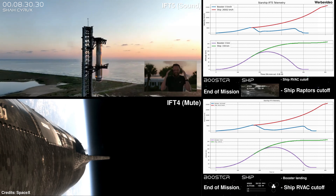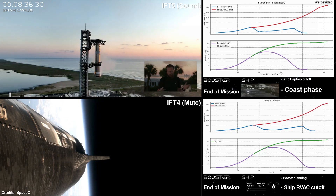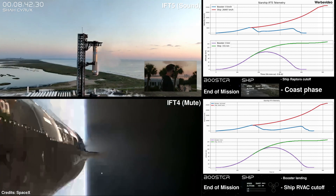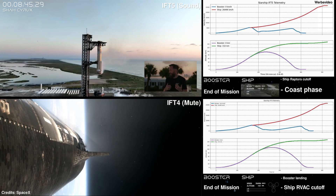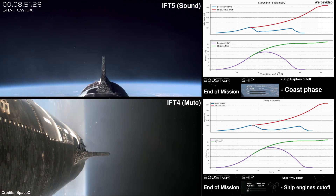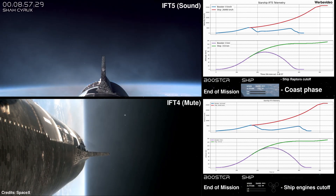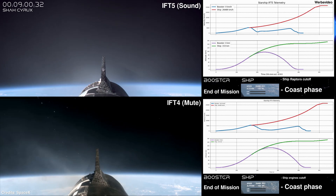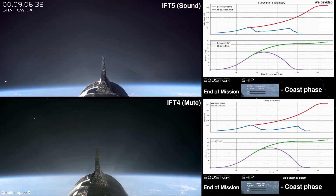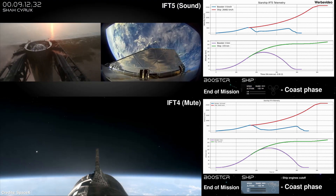We caught it! I can't even describe that. Ship main engine cutoff — ship's in orbit. I am shaking right now. Nominal orbit insertion confirmed. It's hard to believe that the booster isn't the only excitement we have today. A gorgeous view of planet Earth behind the ship. It is now in the orbit that we expected. I'm still in disbelief — I'm trying to catch my tears just like the chopsticks caught the booster.